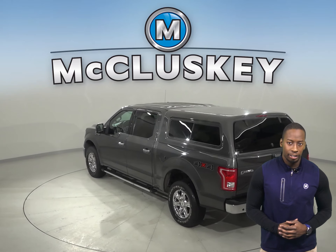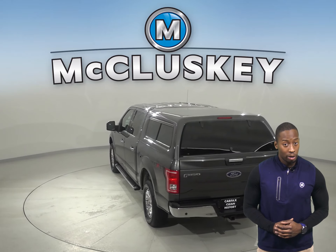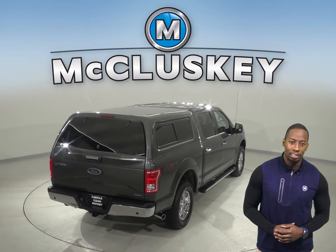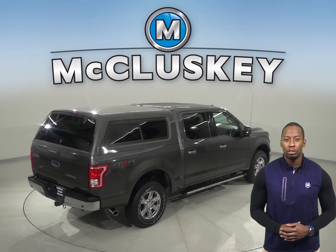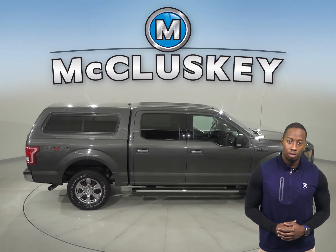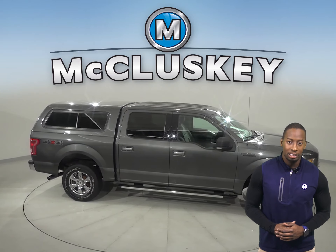This F-150 has power steering, and there is AM FM radio as well as XM available radio. The steering wheel controls for this F-150 will help keep you focused on the road. There is traction control, parking assistance, and ABS brakes.